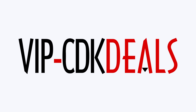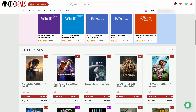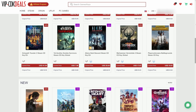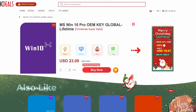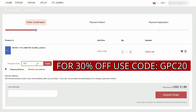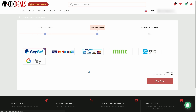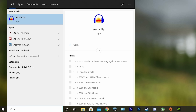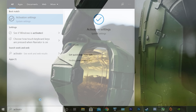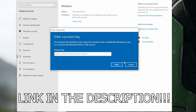Before that, this video is brought to you by VIPCDKDeals.com. CDK Deals is a website dedicated to getting you the best prices on games and software, and right now you can get a Windows 10 Pro OEM key for an insanely low price. Just find the best price and apply my special discount code GPC20 for an additional 30% off. You can also check out securely with PayPal, and once the payment is cleared, you should get access to the code both in your account as well as in your email. To activate the new copy of Windows 10, just search activate under Windows and type in your key. Click the link in the description below to learn more.